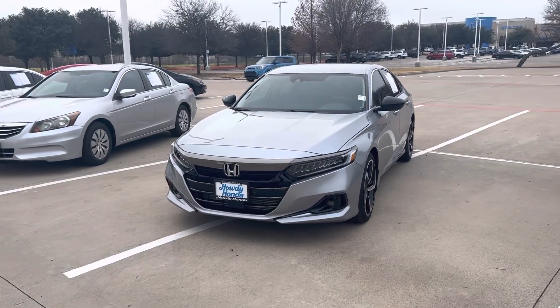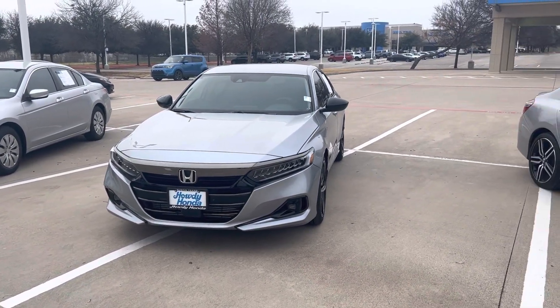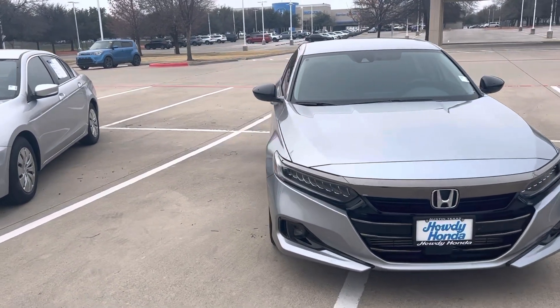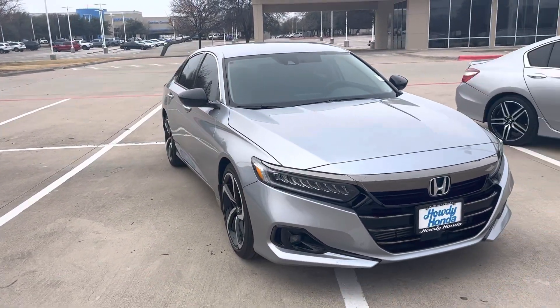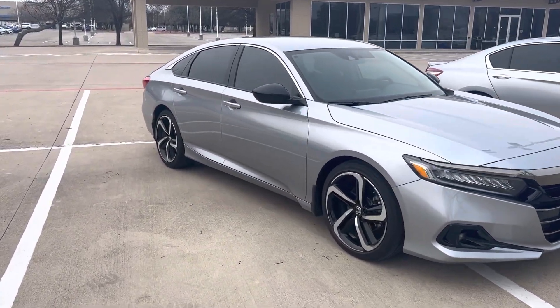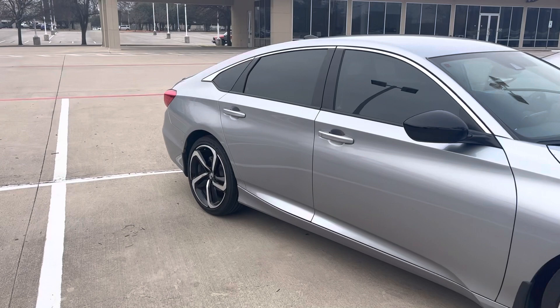Hey there, Thomas here at Howdy Honda. This is the 2022 Honda Accord Sport Special Edition. It's got your LED lights, your fog lights, alloy rims, remote engine start, keyless entry.